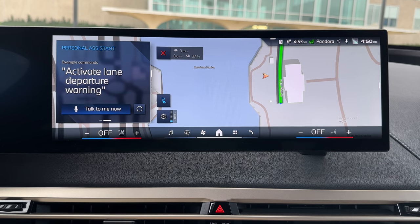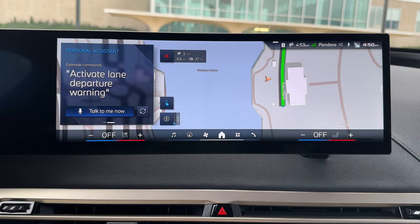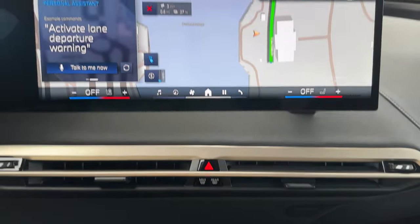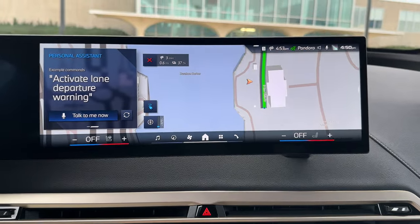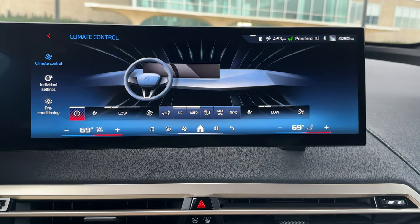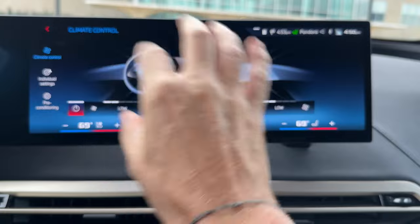Another major update in iDrive 8.5 is the redesign of the AC controls. Unfortunately the physical buttons are gone, but compared to iDrive 8, they decided to do this: if you click that, you turn on the AC system and you get a digital interpretation of the physical buttons, right there.